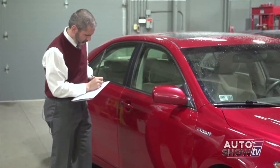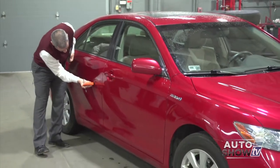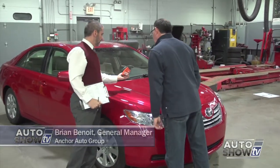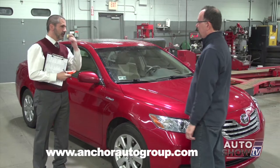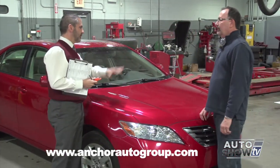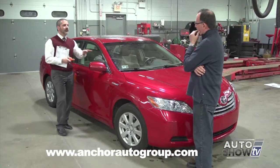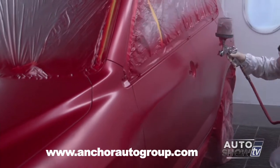If you're thinking about buying a pre-owned vehicle, here are some things to think about. I met recently with Brian Benoit at Anchor Nissan and learned about their process of evaluating a used vehicle, because there's more to it than meets the eye. Brian is using an electronic paint meter — this is the first thing they do when inspecting a car that's a potential trade-in. It measures the thickness of paint on the car in mills. It's an easy indicator to find out if there's been any aftermarket paint on the vehicle, which could be an indicator of an accident.